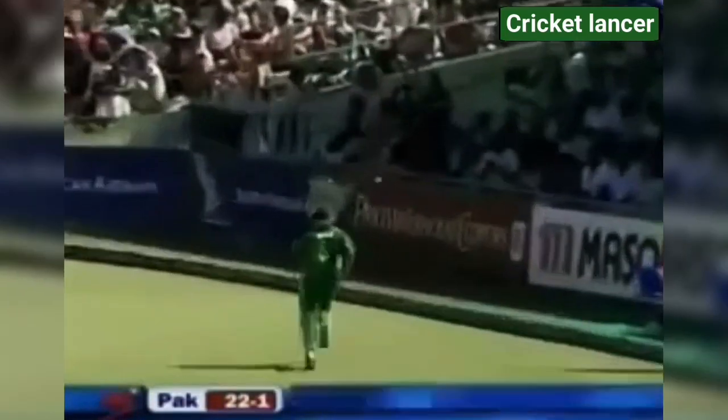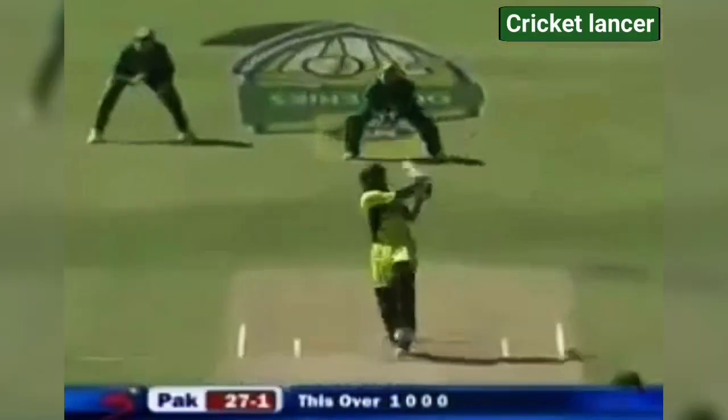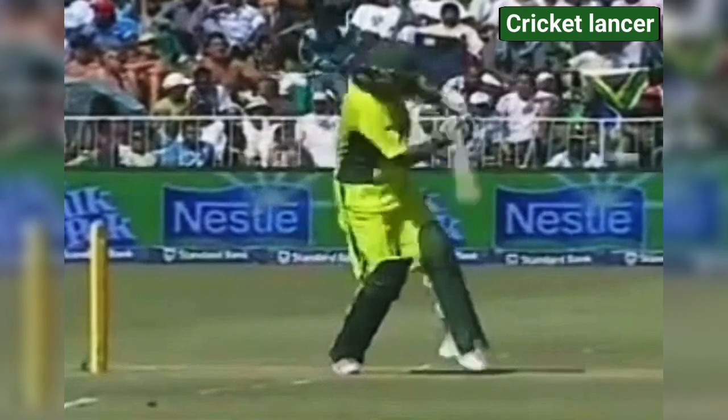He goes again. There is a man behind square. Fine leg has come up. He's gone again. We've seen him today be very good on the short pull. This is the maximum — the first six of the match. Pulls convincingly.